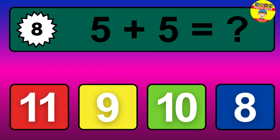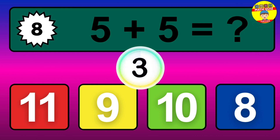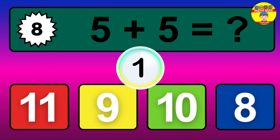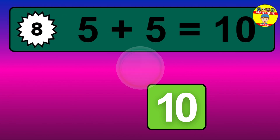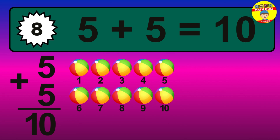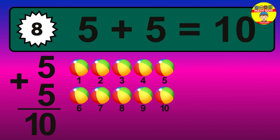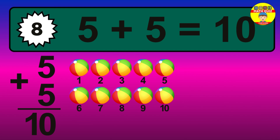Question 8. 5 plus 5 equals what? The answer is 5 plus 5 is 10. Let's count it: 1, 2, 3, 4, 5, 6, 7, 8, 9, 10.